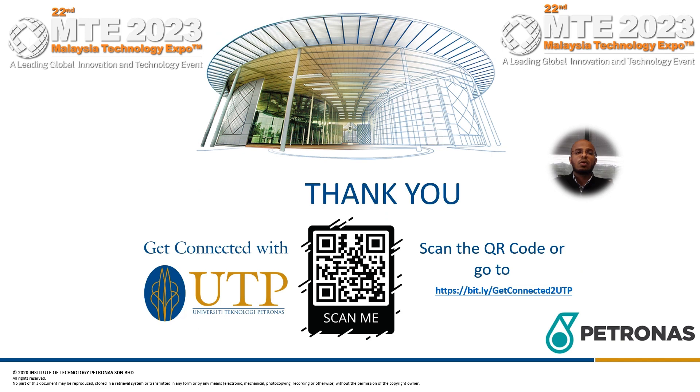On behalf of the team, I would like to thank all judges for listening to our presentation of our solution. Thank you all.